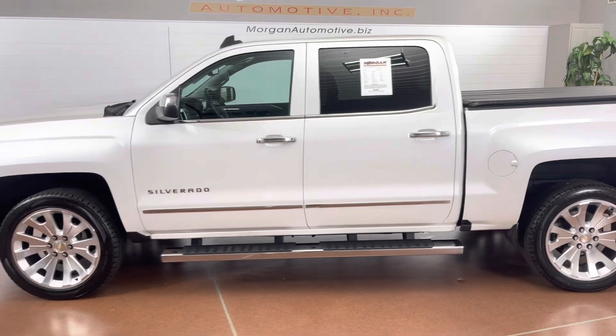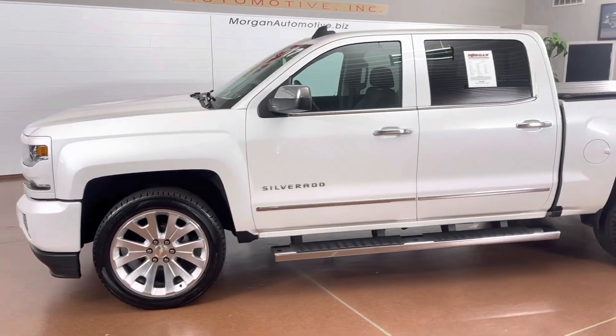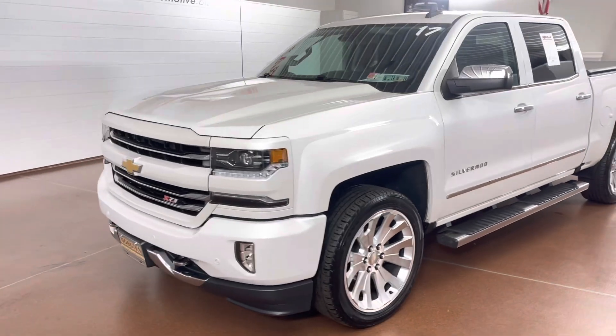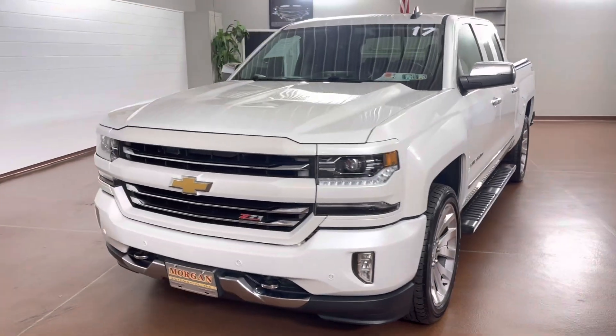If interested in this vehicle, please give us a call today at 717-664-3833 or email us at sales@morganautomotive.biz.